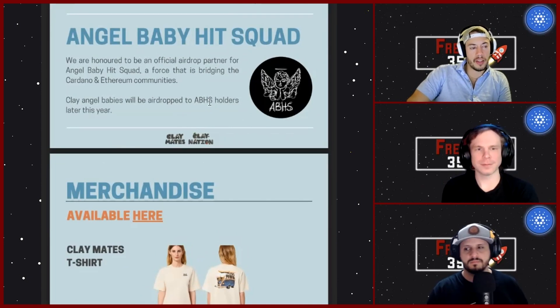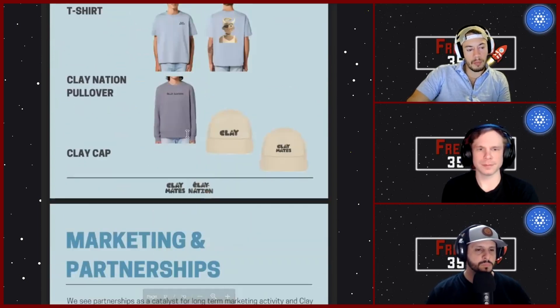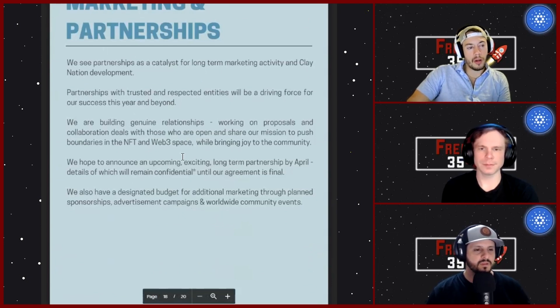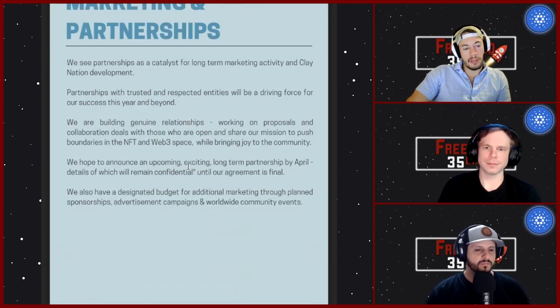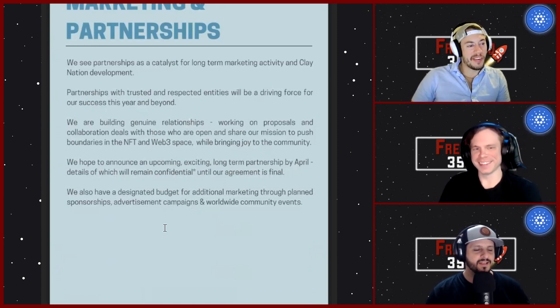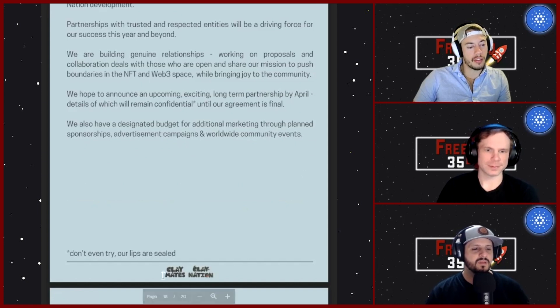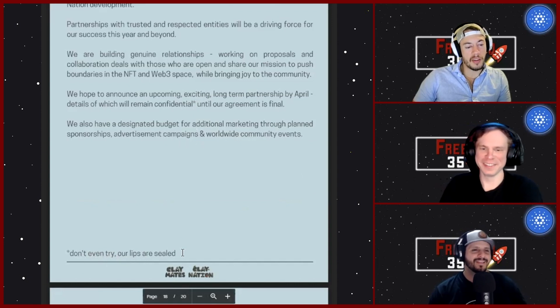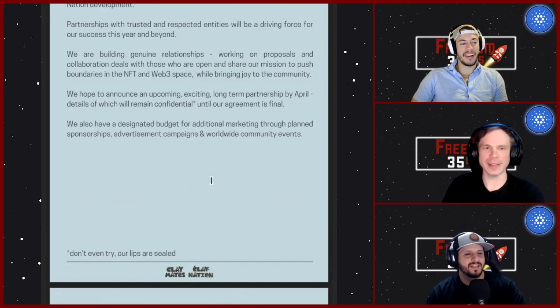Toward the end of the paper they show more merchandise available on their website. They tease a marketing and partnerships section saying they hope to announce an exciting long-term partnership by April, with details remaining confidential until the agreement is final. That's a spicy tease — something big could change the game for these and shoot them up to another level. They even put a little asterisk: 'don't try, our lips are sealed.'